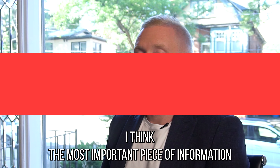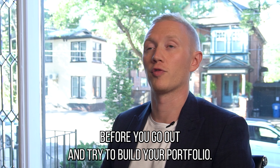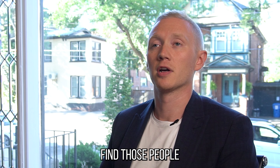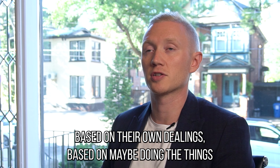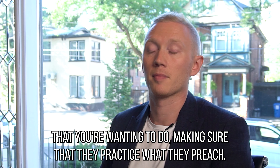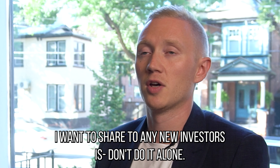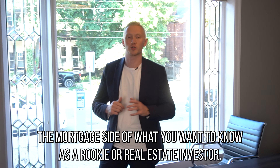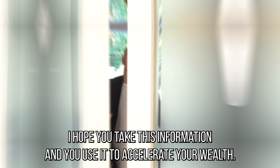The most important piece of information for a new investor: build your power team before you go out and try to build your portfolio. Find the realtor you need, find the lawyer, find an appraiser, find a mortgage agent — make sure you trust them and that they're giving you advice based on their own dealings, practicing what they preach. My number one piece of advice is don't do it alone. Build your power team and that's how you'll build your portfolio. My name is Ashton Lambert with Synergy Mortgage Group — I hope you take this information and use it to accelerate your wealth.